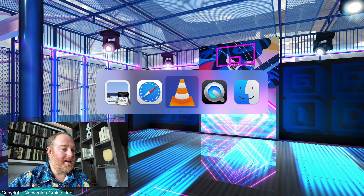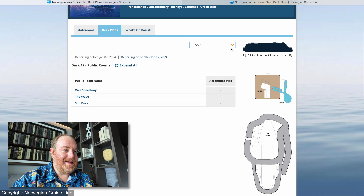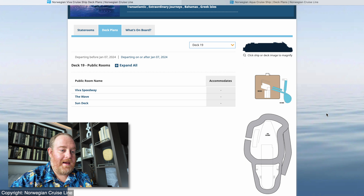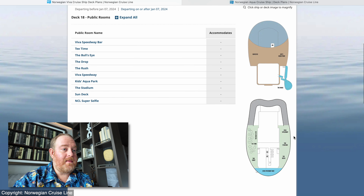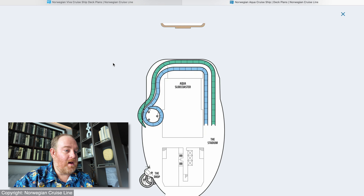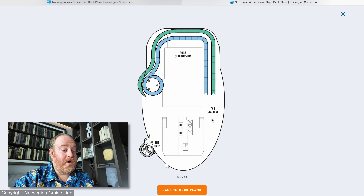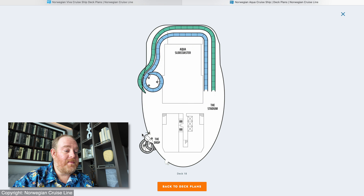Also on the Viva, on deck 18, you had the stadium — the paid darts and paid mini golf course. Really enjoyed it. But what they're saying on the Aqua is some of this is going to be repeated in a more complimentary fashion — a little bit more free, which I think is a great way of going. On deck 18 of the Aqua, the stadium is there. One thing that is also there is the Drop — this is the 10-story freefall dry slide, not a water slide.